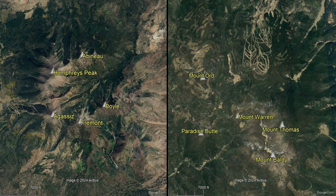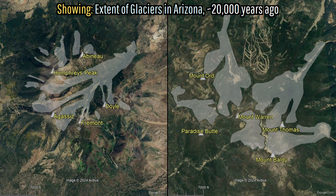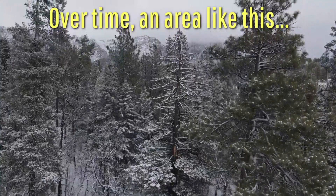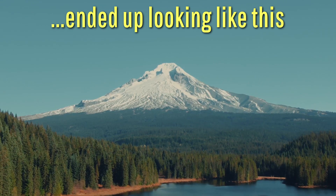But if you were to dig deeper, the reason why these glaciers — which 20,000 years ago were able to cover 9.93 square miles or 25.73 square kilometers in eastern Arizona — was due to the rapid increase in elevation the formation of one of Arizona's youngest stratovolcanoes created.